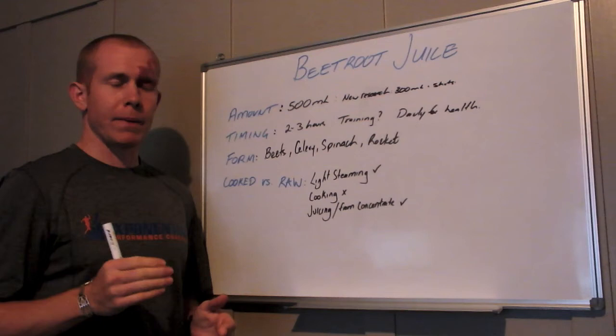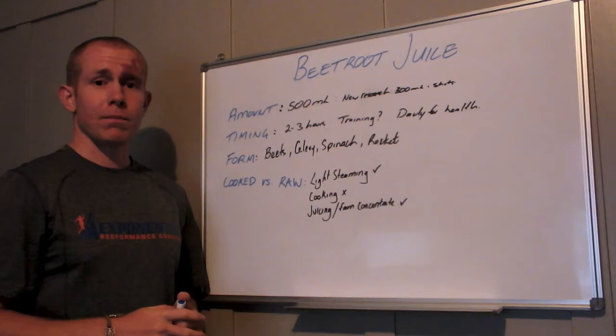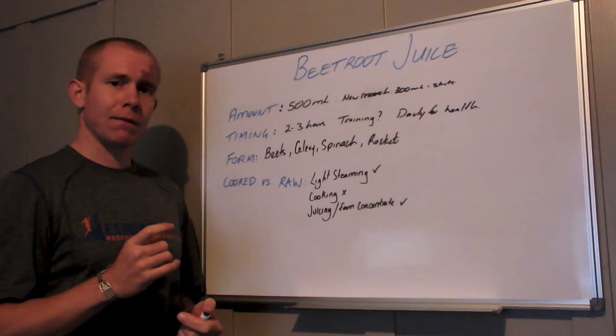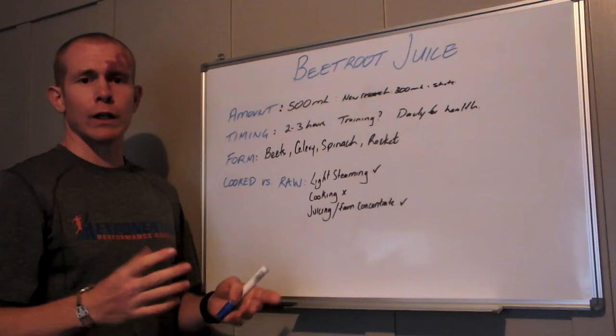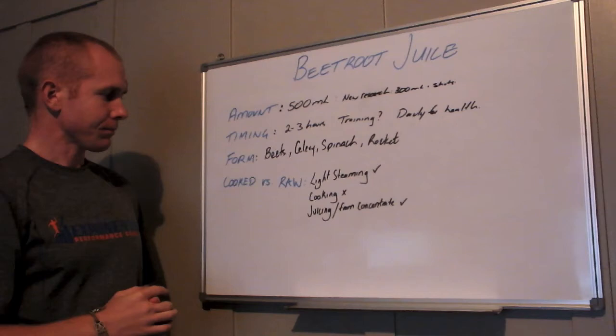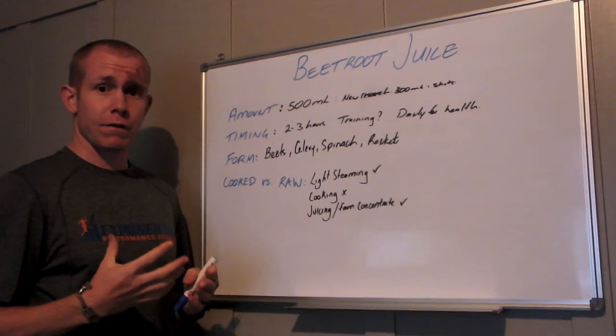There's not a lot of research around beetroot use specifically in training, so watch this space. Now, beets are only one form to get nitrate in. Other foods that contain similar levels of nitrate include celery, spinach, and rocket — or arugula depending on what hemisphere you're in. So if beets don't really do it for you, you could look at getting your nitrate through some of these other forms, especially if you're after the health benefits.